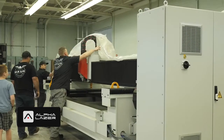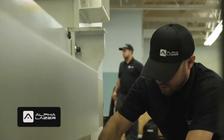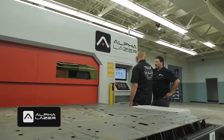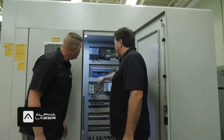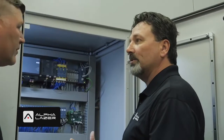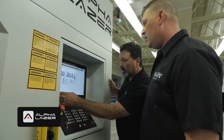What makes Alpha Laser stand out from the rest of our competition is our after-sales support. We offer lifetime technical support included with every piece of equipment we sell. This machine is going to be a game changer for Hawk Designs. They're going from having to wait for their parts to be outsourced at other laser cutting houses to having them done in-house and getting them in their hands within minutes.